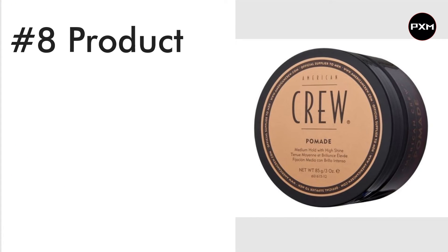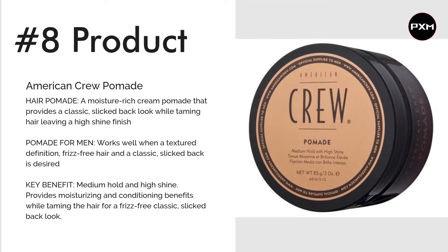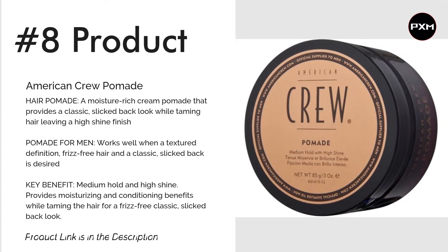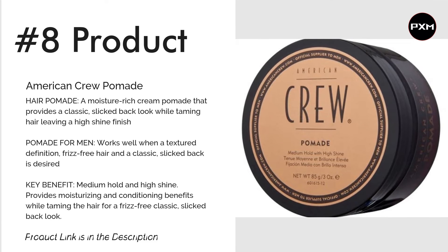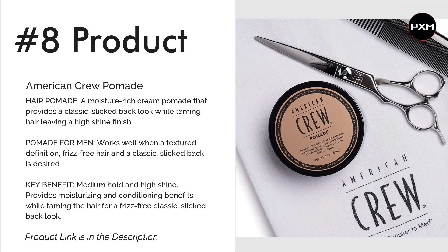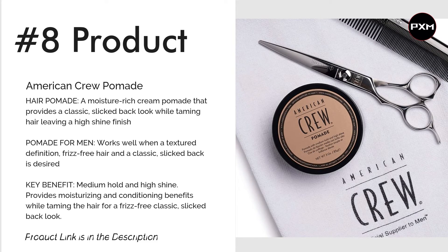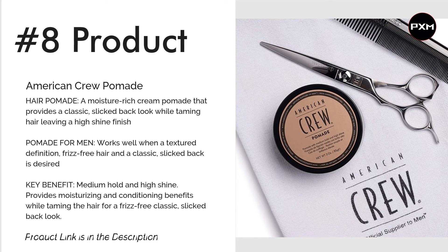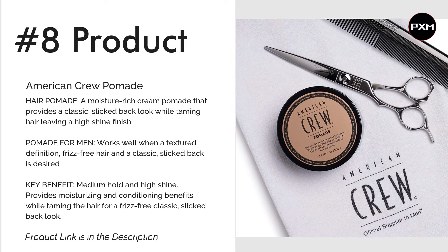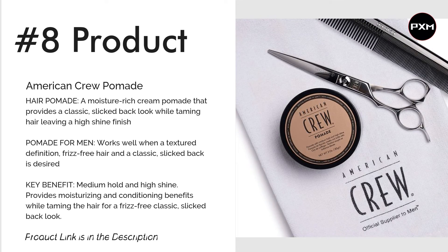Number 8: American Crew Pomade. For a product that will keep your locks locked all day, the American Crew Pomade does the job perfectly. Most appropriate for curly hair, this product has a medium hold and leaves a glossy, sophisticated finish. It is a water-based formula that is versatile for different occasions — it's all about how much product you work in. Apply the product with your fingertips and experiment with what suits your face shape most appropriately. Run a comb through your hair for a retro-themed do. Check the link in the description for more details.